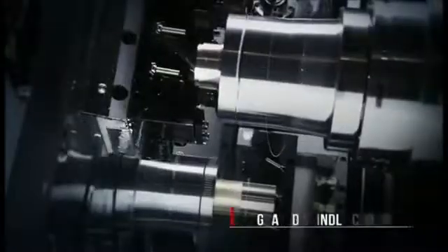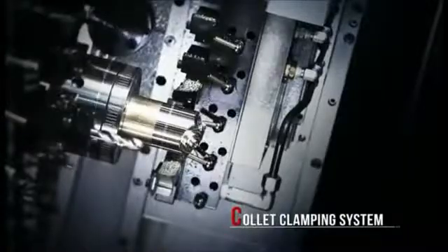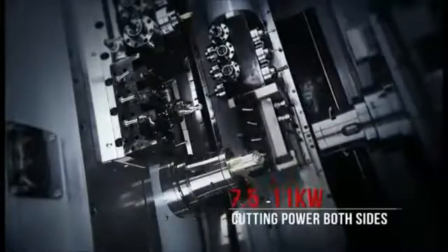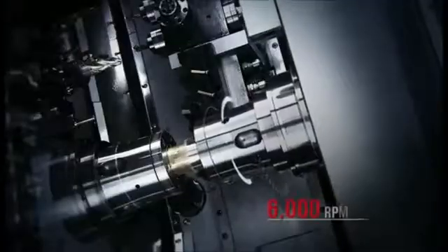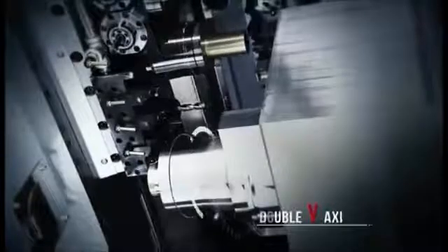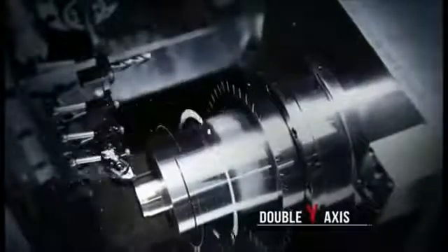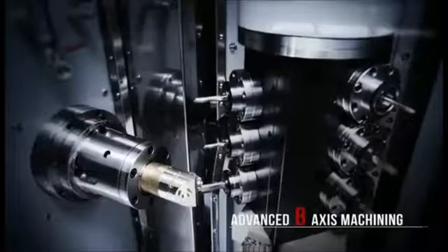Unlike other manufacturers who downsize the sub spindle to save costs, the CY2 features two spindles of the same size to deliver powerful and efficient cutting on both the front and back of the workpiece. For high efficiency complex components machining, this new CY2 mill-turn lathe is the ideal solution.